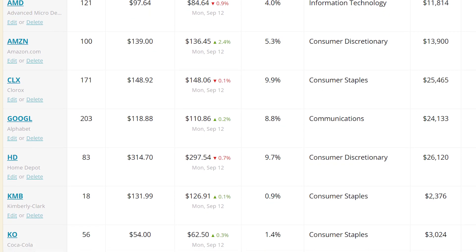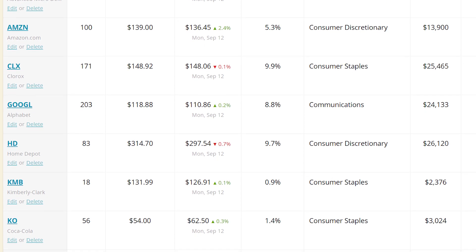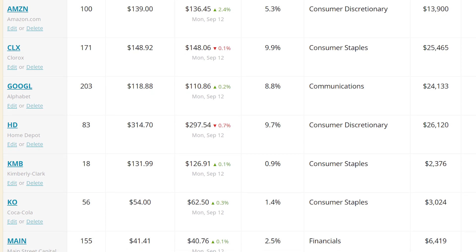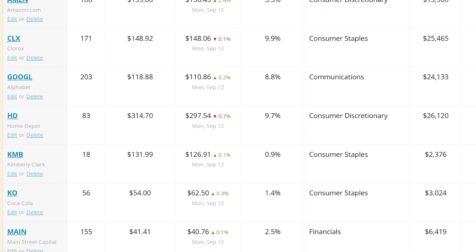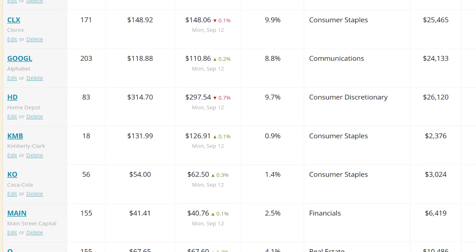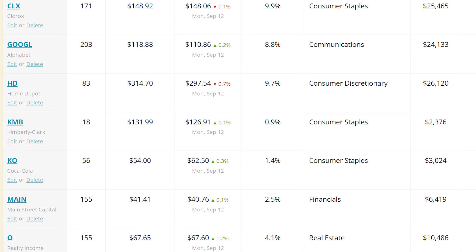If by any chance I'm assigned on any of the put options that I've sold, I'm a happy camper. I'm only selling options on stocks that I really want to own in the first place, so getting assigned is actually just as good as making the premium. If I get assigned a couple hundred shares, I'll just start selling covered call options and generate some more money that way.